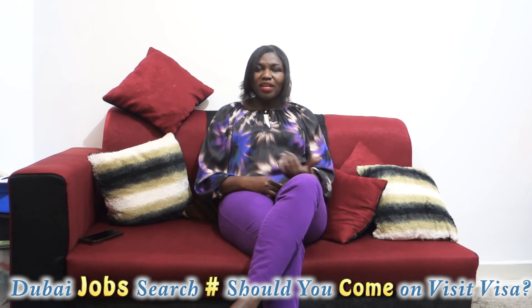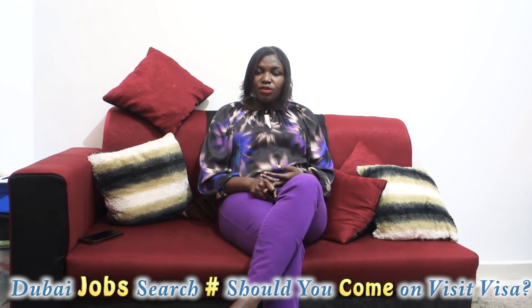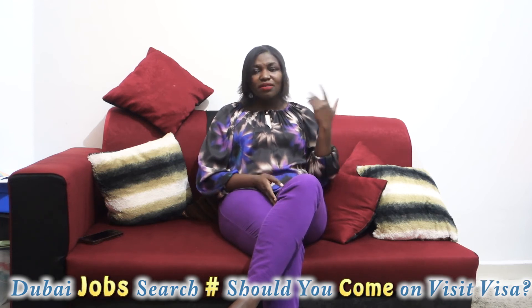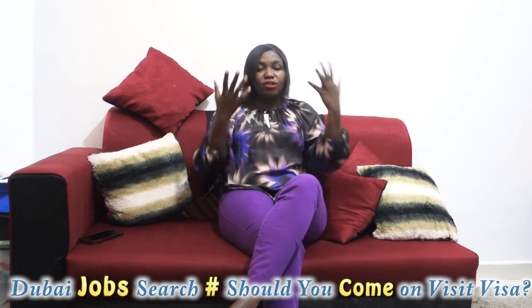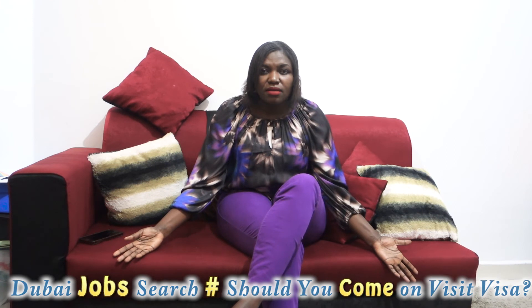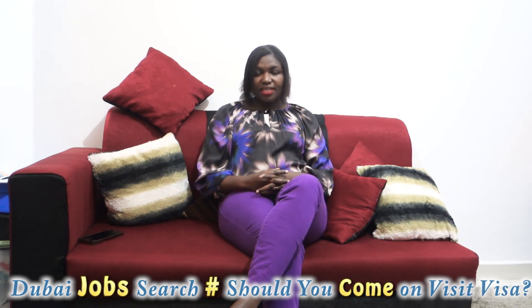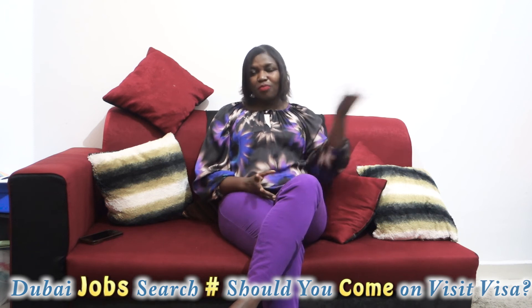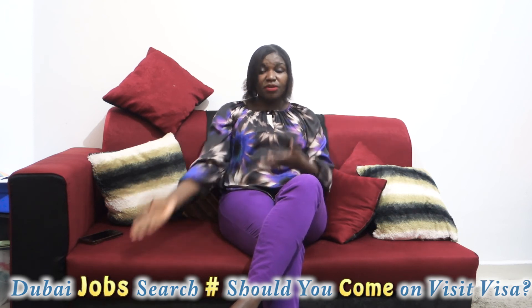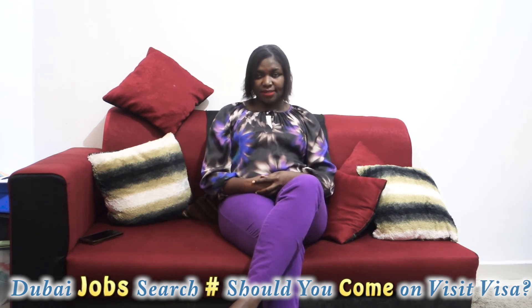Another disadvantage: companies that bring people are expensive compared to the visit visa route. With a visit visa, you pay for your ticket, the visa which is now cheap, and bed space. Bed space is around 300 dirhams per month, 350, or even 250 — it depends on the area. In Sharjah it's 200–250 dirhams; in Abu Dhabi the upper bed is 250; in Dubai a lower bed is 300 to 400 dirhams.